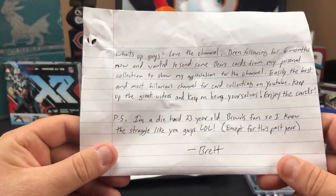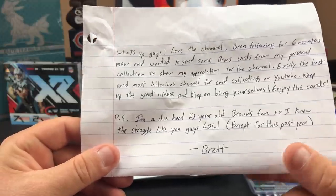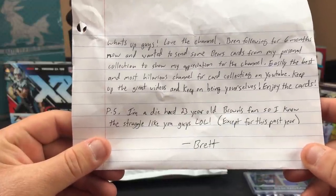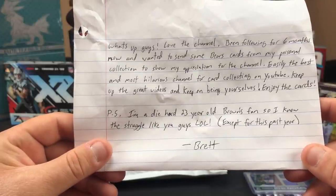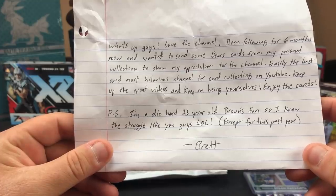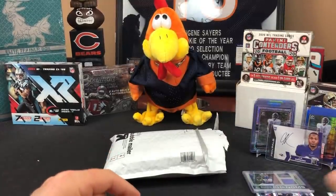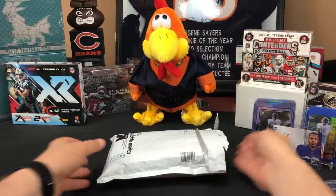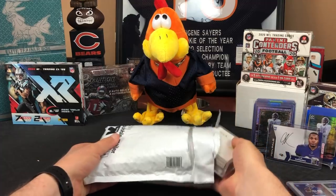'P.S. I'm a die-hard 23-year-old Bears/Browns fan, I'm sorry, so I know the struggle like you guys — except for this past year.' Yeah, the difference between the Browns and the Bears right now is your arrows pointing up. The Bears just announced Matt Nagy's going back to play calling on top of having Andy Dalton, so we're bucking for the number one pick in 2022. Your Browns look good and strong — you're in for a good year.